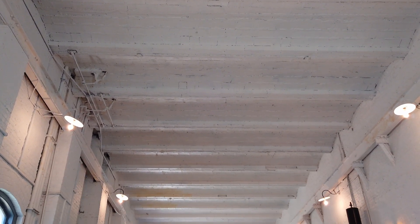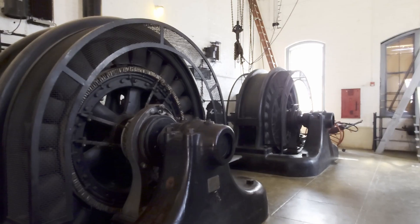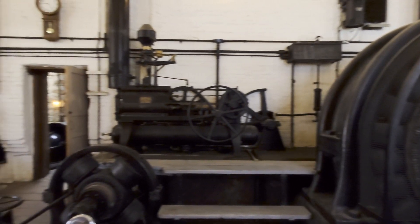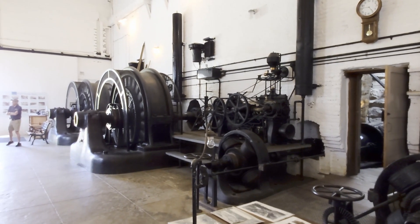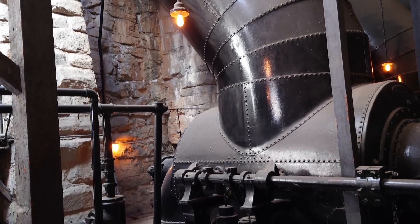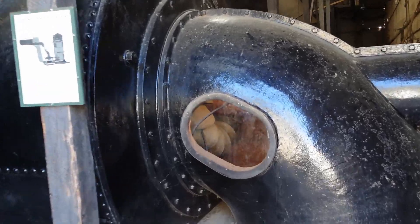Folsom Powerhouse had a major weakness, though. The American River, like all the rivers of California, has seasonally variable flow. During the winter and spring, the river has a lot of water, fed by heavy winter rains and snowmelt. But in the summer and fall — the dry season in California — the river level drops. Sometimes the river level got so low that there was no water to run the turbines, and the station had to shut down altogether.